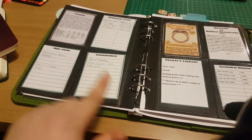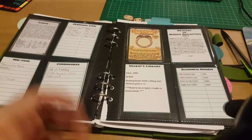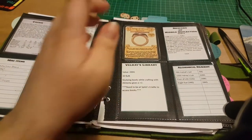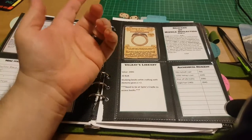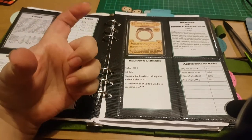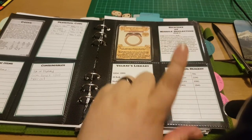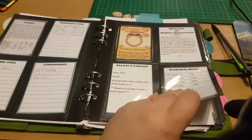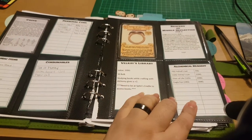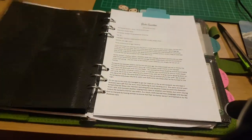I've got consumables, miscellaneous items, Velary's Library — which I can't actually use because it's at Spite's Cradle, but since I have access to it I wanted to put it in here. Then Bort's Ring — somebody on the Pathfinder GM group on Facebook made cards for rings, so I printed one for the ring I have. I also have Bracers of Missile Deflection and the alchemical reagent, because my archetype is Alchemist, so I picked up all the alchemical reagent and need to keep track of how much I use.